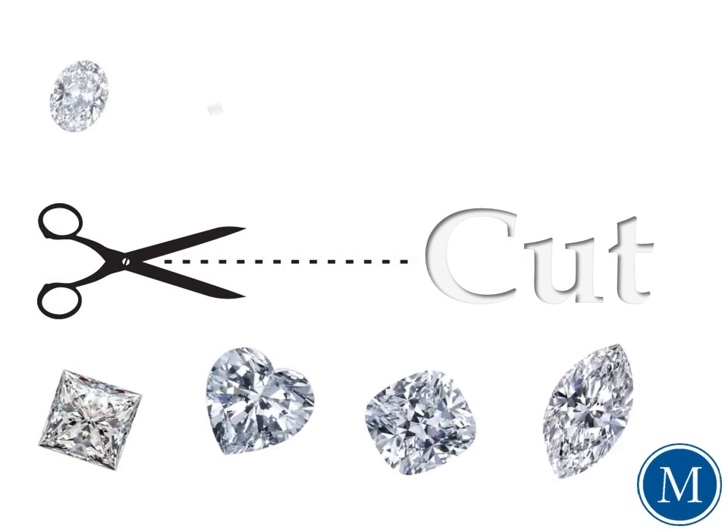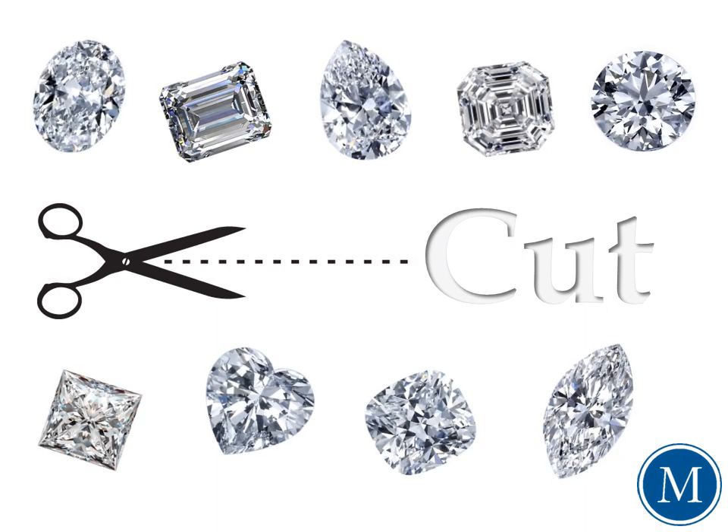There are multiple shapes to choose from when selecting your diamond, ranging from the princess to the ever popular round. Round diamonds are the most frequently sought after, which is why I'll be focusing primarily on this particular cut.